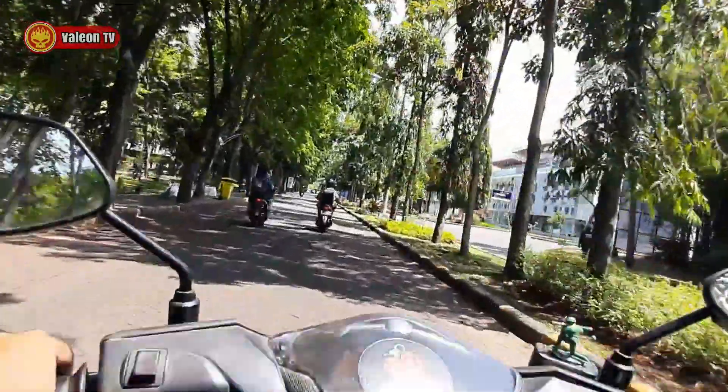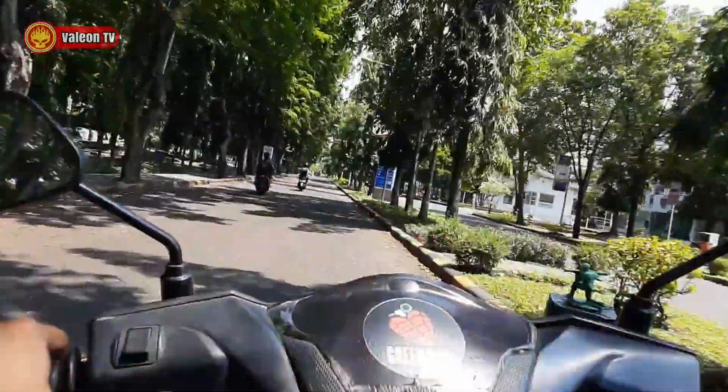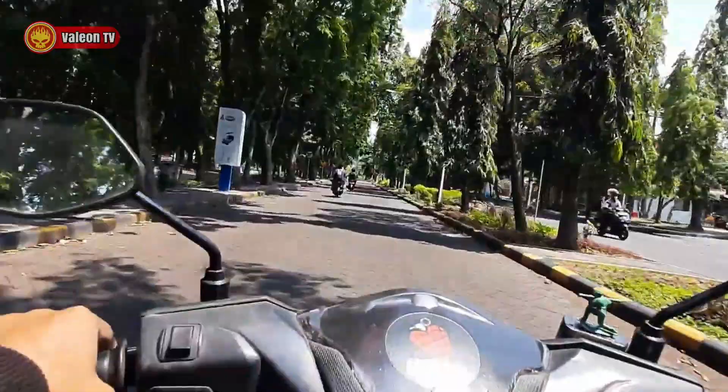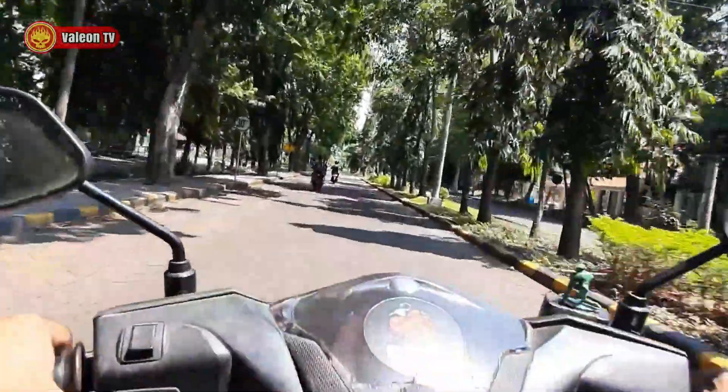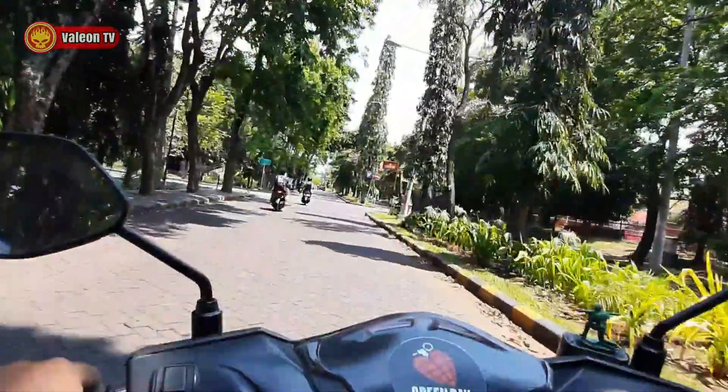Loh, di sebelah kanan ada apa ini? Sepertinya gedung. Oh, ini adalah ATM — ada Bank BNI, Bank BRI, Bank BNI. Nice, jadi cukup lengkap ya. Jadi jangan khawatir.